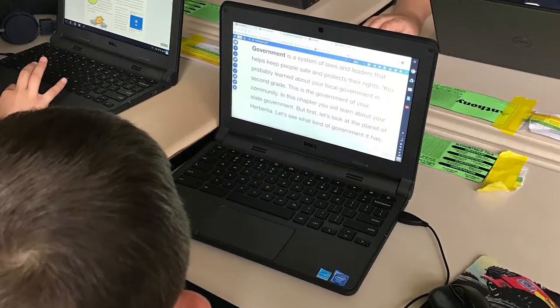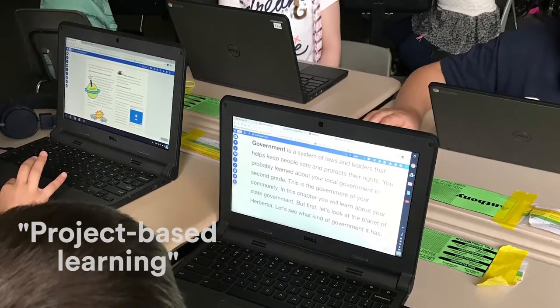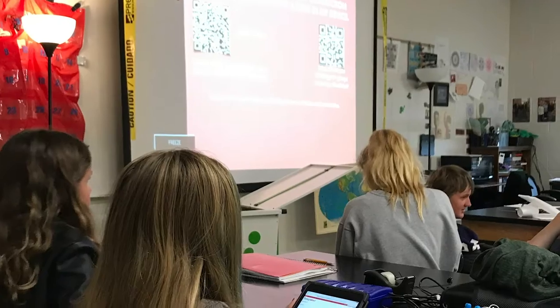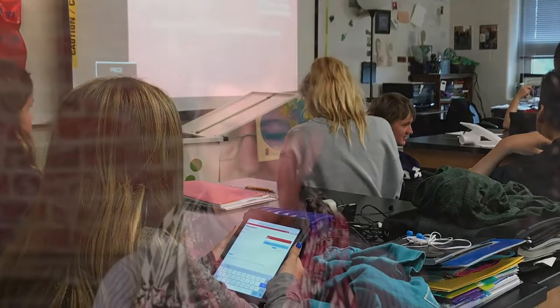In the districts I've worked in, what we're trying to do is use OER in project-based learning. One of the challenges we've had is having our teachers go out and curate information, curate content, curate either resources or lessons or units of study to bring back to help students learn a different concept. So when I think of OER and I think of the work we're doing, I think of project-based learning.